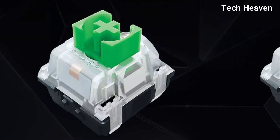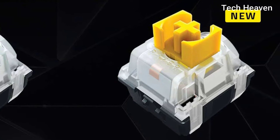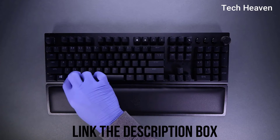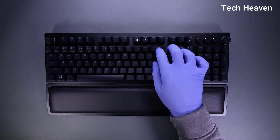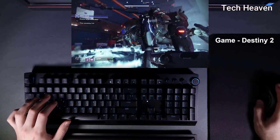The BlackWidow V3 Pro comes in two types of switches. You can choose the green clicky switch or the yellow linear switch. As the name implies, the clicky switch has a tactile feeling and is quite loud. On the other hand, yellow is rather silent and better for long-term work and gaming. The linear switch also has a faster actuation which can help you get an edge in in-game movements.